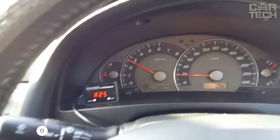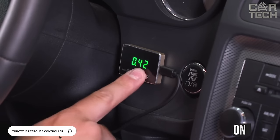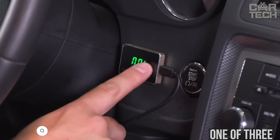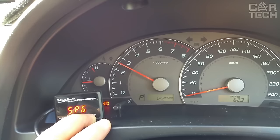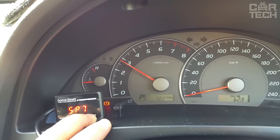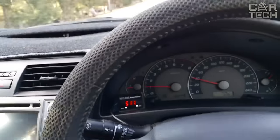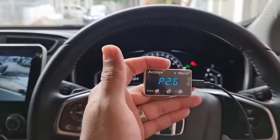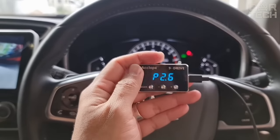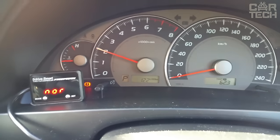The throttle controller is designed for vehicles with an electronic throttle, allowing you to select one of three possible modes of operation. In newer cars, an electronic throttle pedal is installed. When the gas pedal is pressed sharply, the computer processes the information and determines whether it was done accidentally or not. While the information is being processed, time is lost — there is a certain delay before the motor begins to gain speed. A throttle controller is required for the engine to start working in sport mode immediately.